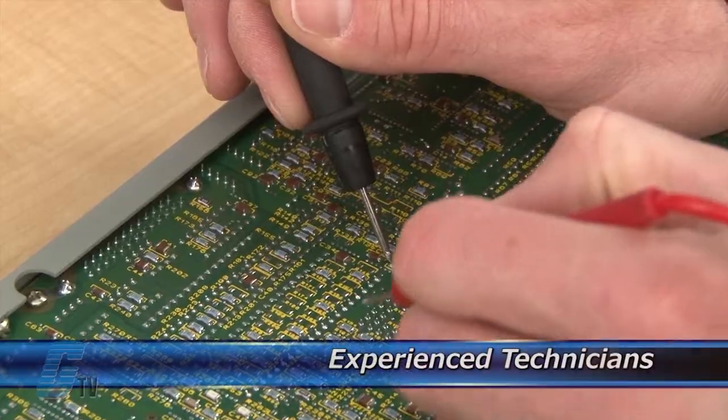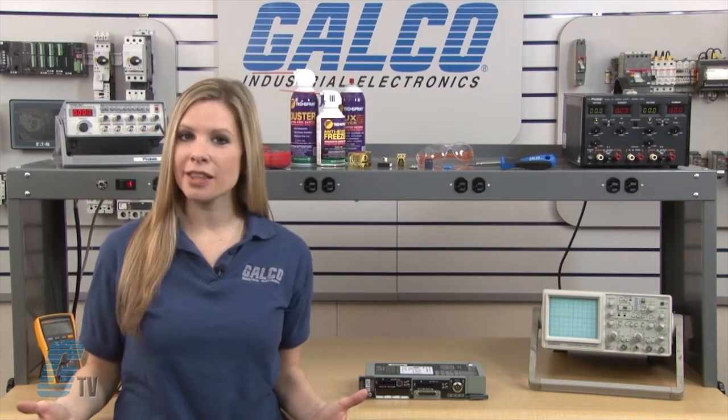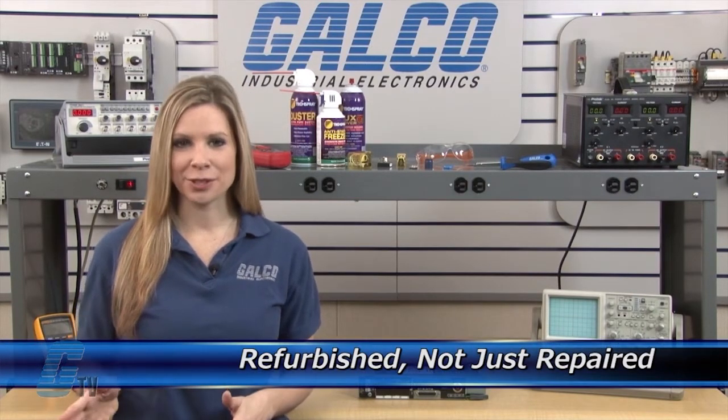Our technicians have extensive experience repairing PLCs. When applicable, our technicians will replace components that commonly fail. As a result, your equipment is refurbished, not just repaired.